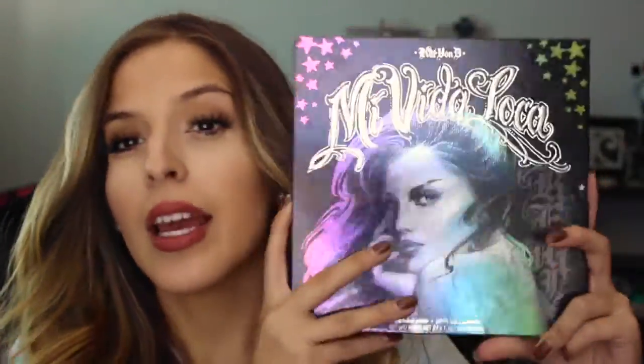It has about 24 grams of product total, and each pan has 1.1 grams of product. It comes in a really beautiful case that's supposed to look like a vinyl disc — hence Kat Von D.